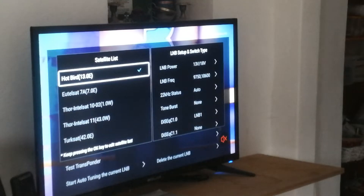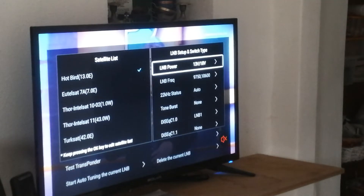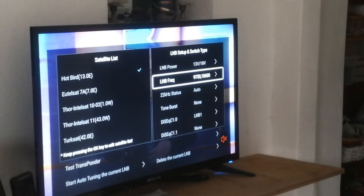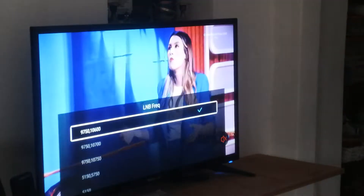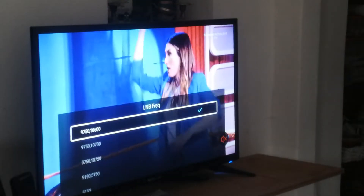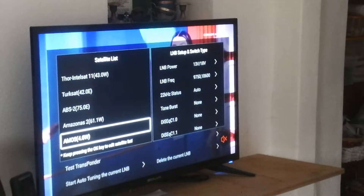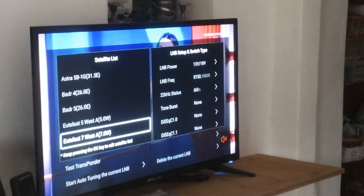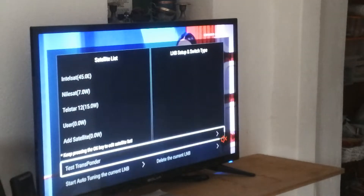To look at the settings, you cannot just set the LNB here. I have not been successful doing that — it always complains when I try to set it. But when I look at the transponder that I got from the LG...